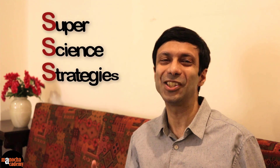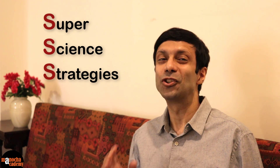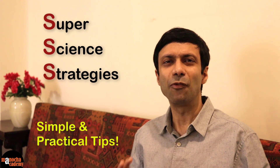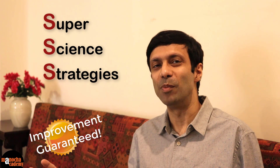Hi friends, in this video I'm going to share my super science strategies on how you can crack your science exam and score great marks. I have also been a student like you and these strategies have helped me score great marks in my exam. Teaching is my passion. I've been teaching students for the last seven years. So these tips are going to be simple, practical and full of real examples. So be sure to watch the entire video because if you apply these tips, you're going to see a huge improvement in your marks.